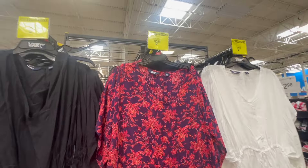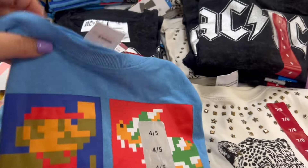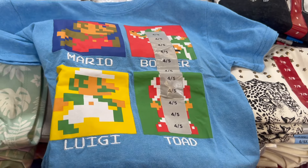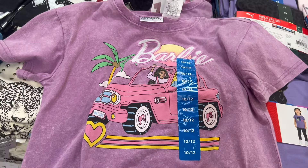They also had some dresses on clearance for less than $10 — a great price. A lot of their summer stuff is being marked down, which is great if you're looking for bargains. They have some new kids' shirts. I really loved this Mario shirt — my son is into Mario right now and the character names are embroidered. It was less than $7. They also had a fun Barbie one for girls — super cute and a great price.